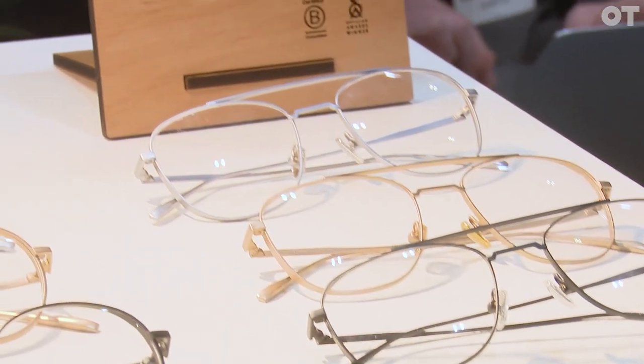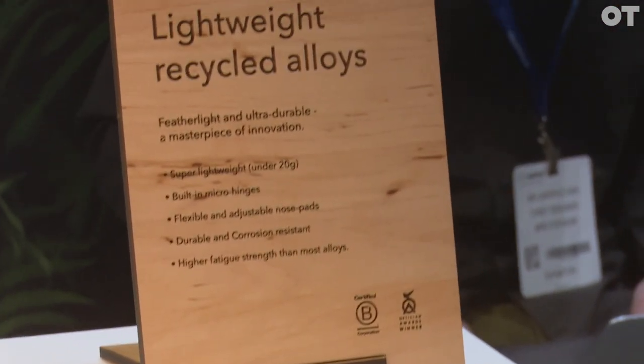This range is really based on the feedback that we've been getting from our stockists, from our opticians. So it's really thinking about what the consumers want, what are the styles, what are the colors and what's the story behind them.